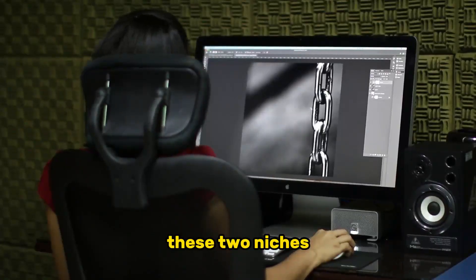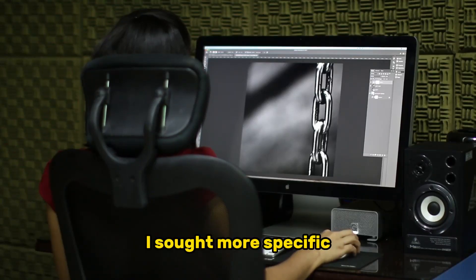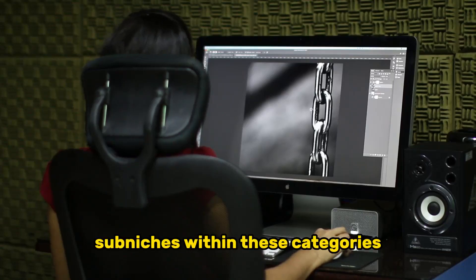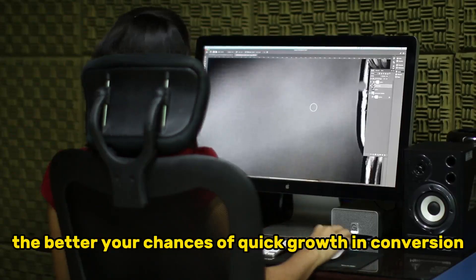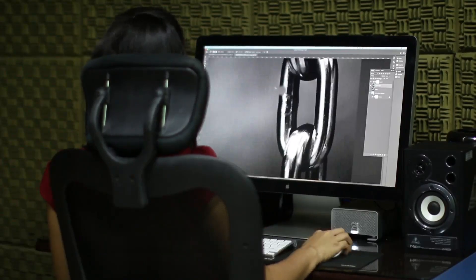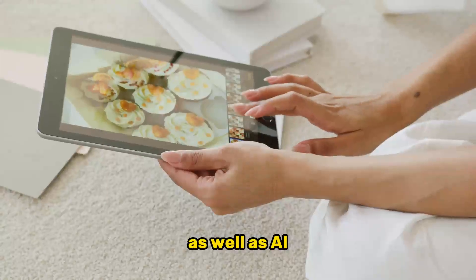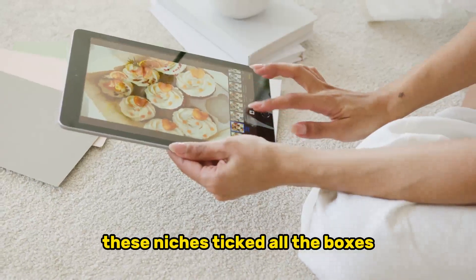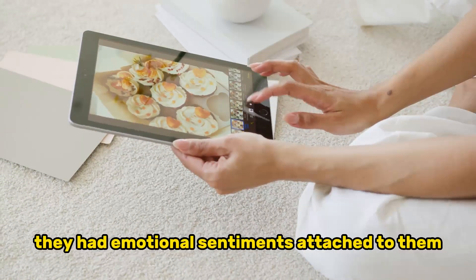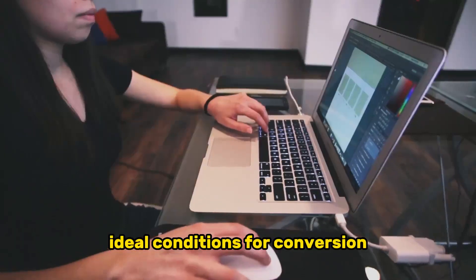These two niches are largely untapped in the world of AI and present enormous opportunities. To further refine my approach, I sought more specific sub-niches within these categories. Remember, the more targeted your audience, the better your chances of quick growth and conversion. After thorough research, I settled on AI maternity and newborns, as well as AI long-distance relationships. These niches ticked all the boxes — they had emotional sentiments attached to them, boasted a large yet specific audience, and presented ideal conditions for conversion.